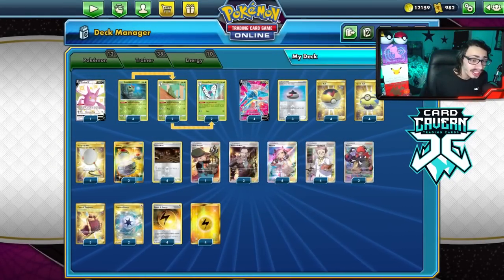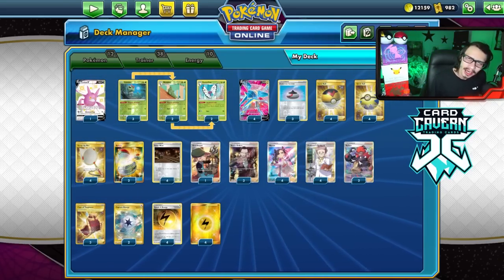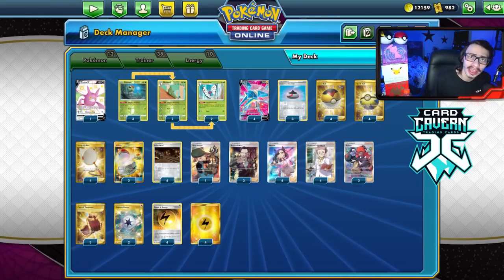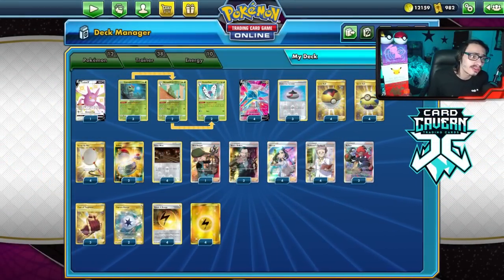I did get a lot of people to concede in today's video. This deck can be a bit of a nightmare to play against - I would not want to be on the receiving end of it. Now, shout out to the sponsor, Card Cavern TCG. If you're ever looking for any PTCGO codes, make sure to go get them at Card Cavern. They sell codes online for the cheapest.